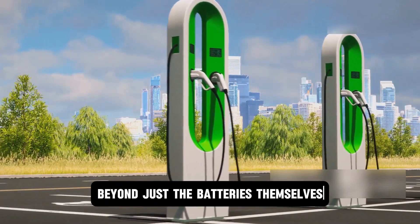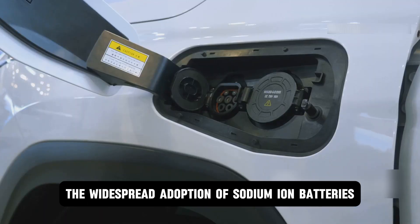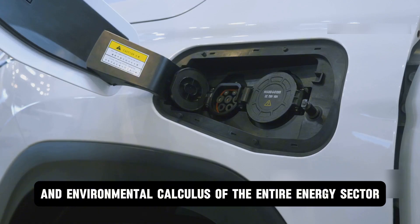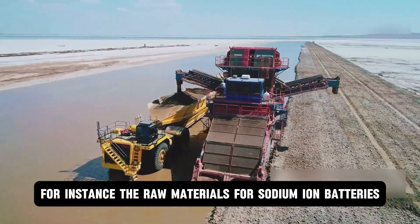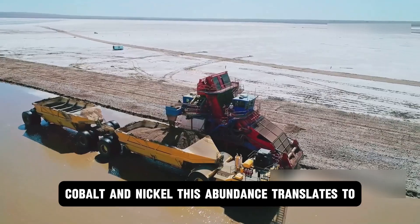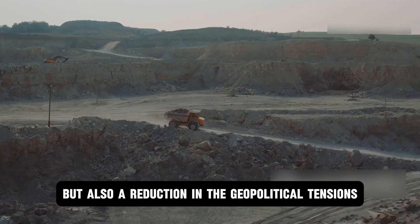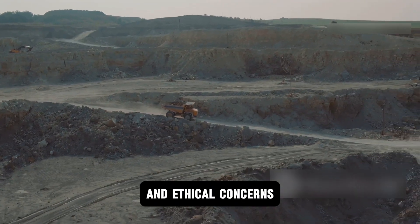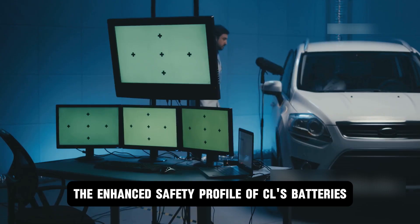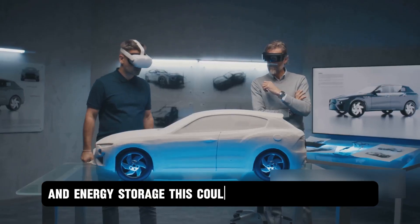This technological shift extends beyond the batteries themselves into the very infrastructure that supports electric mobility. The widespread adoption of sodium-ion batteries could significantly alter the economic and environmental calculus of the entire energy sector. The raw materials for sodium-ion batteries — primarily sodium — are vastly more abundant and geographically widespread than lithium, cobalt, and nickel, translating to lower and more stable costs, and a reduction in geopolitical tensions and ethical concerns associated with mining for lithium and cobalt. The enhanced safety profile could also lead to a relaxation of the stringent and expensive safety systems required for lithium-ion packs.